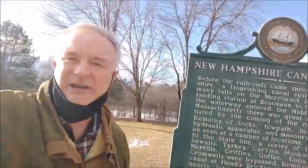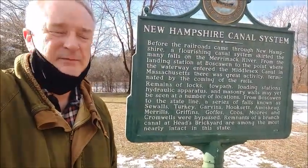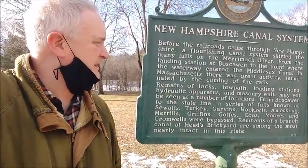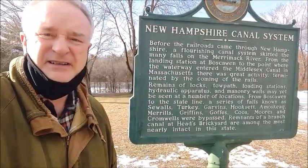But first take a look at the sign — I'd like to read this, I'll let you read it first. It talks about the Merrimack River here in Hooksett, New Hampshire. That's where I am right now, and this is the canal system. An interesting little sign about the history of this area. It was erected in 1979.